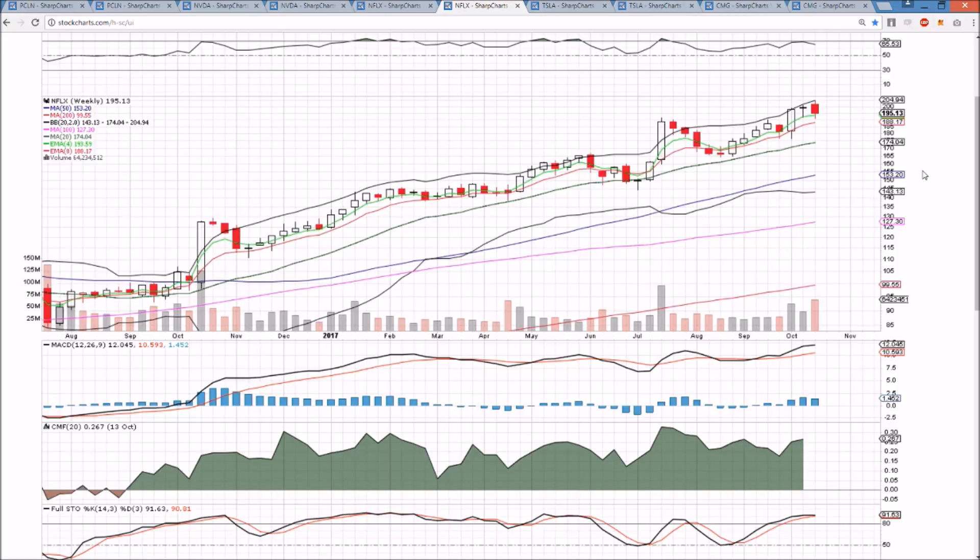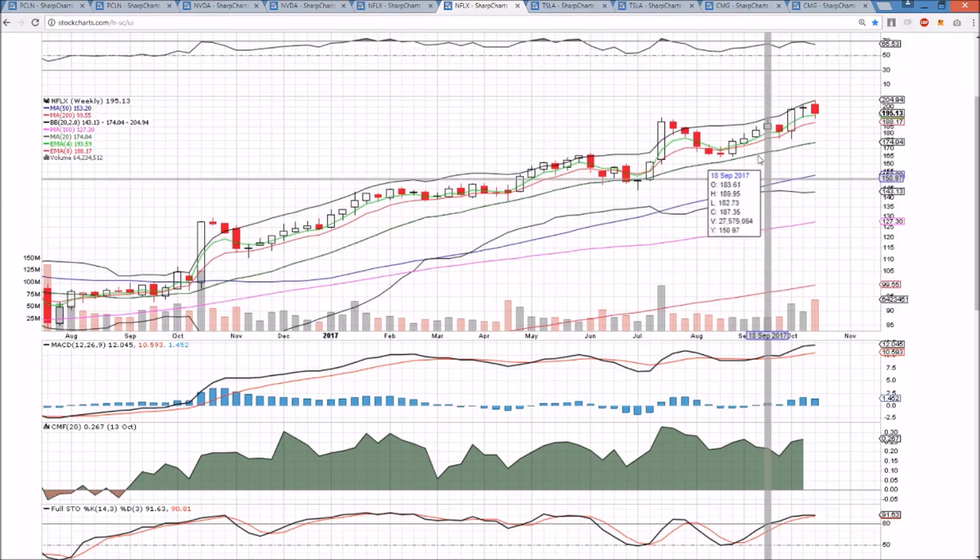The weekly time frame is also bearish in the short term, indicating some consolidation could be coming due to the upper Bollinger Band rejecting the price and two bearish reversal candlesticks in a row. It's also a potential volume climax — this could be the highest week of volume we've seen in months.